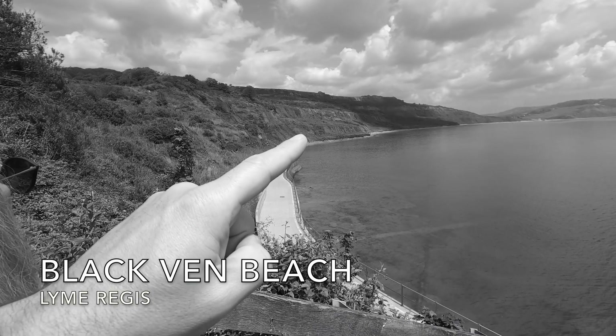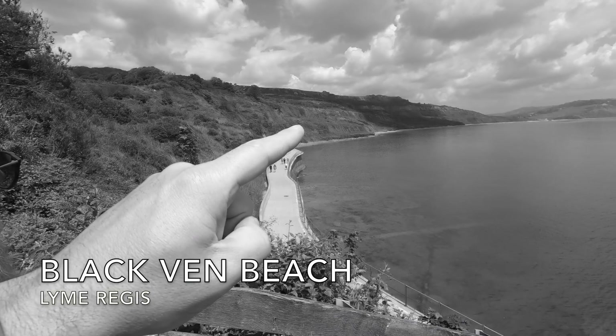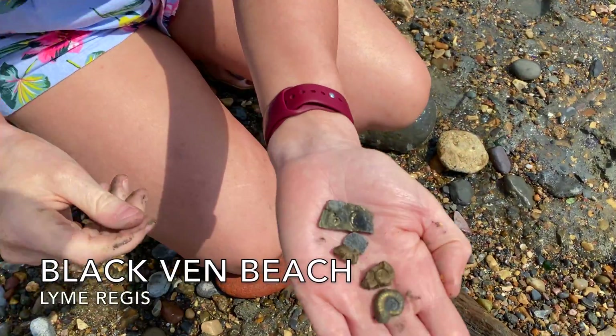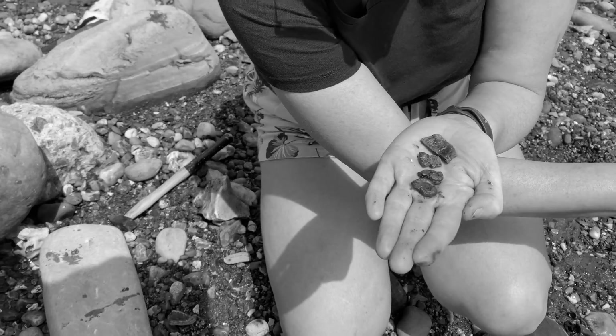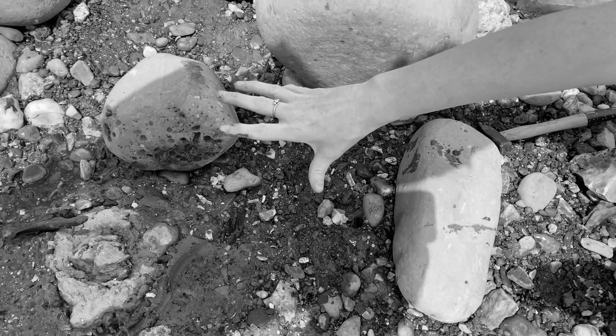So the fossils are about here — that's where we're going. What have you found, Beth? So these are some ammonites that I've just found. This area is the best place between the tide going in or out and where it meets the shingle here.